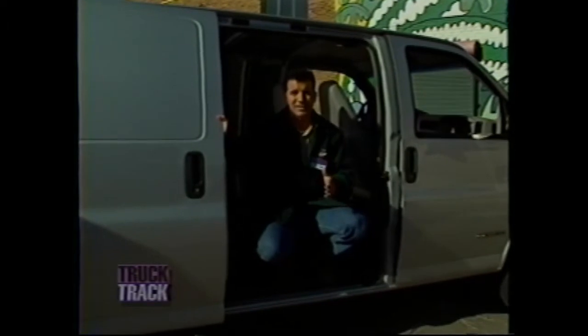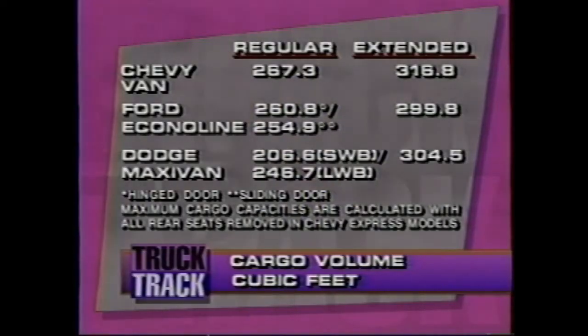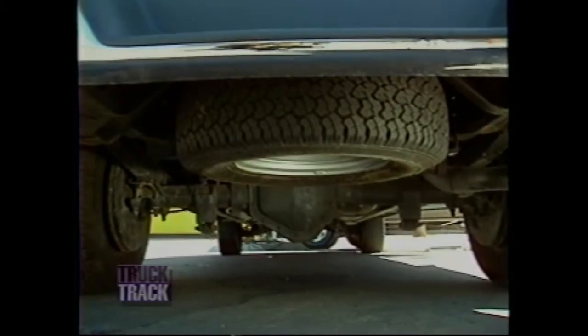The sliding door is optional at no extra cost — customers can choose whichever door best suits their needs. The 60-40 swing-out side door is standard on all models, opening a full 142 degrees to provide an opening 46.7 inches wide and almost 49 inches high — higher than Econoline or Maxivan. The longer wheelbase version has 316.8 cubic feet of cargo room, more than Ford Supervan and Dodge Maxivan. Regular models accommodate 267 cubic feet — also more than corresponding Ford or Dodge models. The spare tire is stored underneath to maximize cargo space, easily lowered on a crank-down winch when needed.